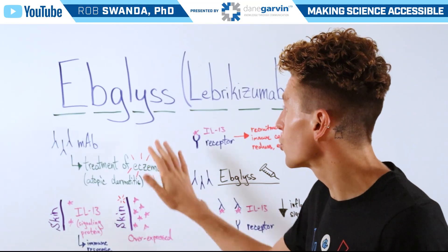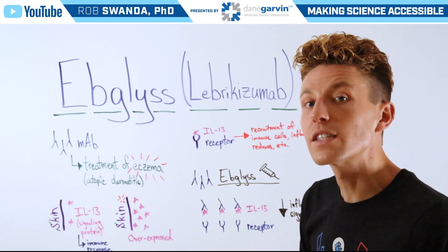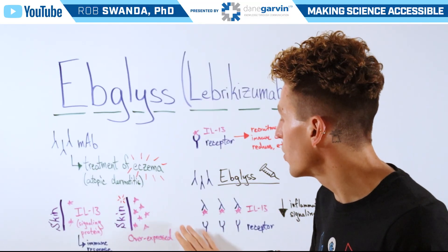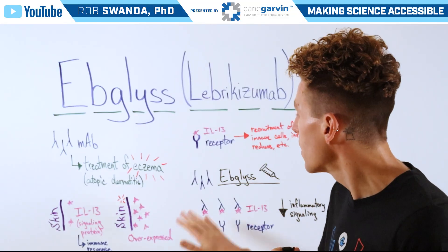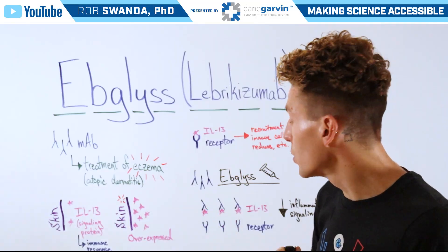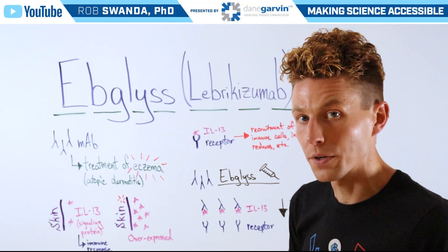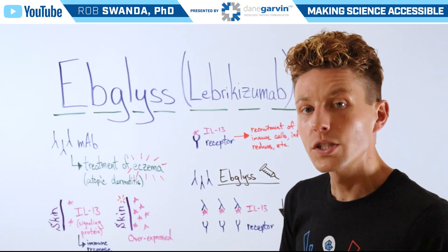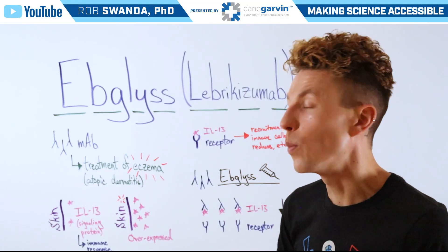However, when an individual is treated with Ebglis, Ebglis is that monoclonal antibody that's also able to bind to IL-13. So because an individual would have an overexpression of IL-13 depicted here in pink, the monoclonal antibody can come in, bind to that extra IL-13, and reduce the amount that's actually going to bind to that IL-13 receptor. Therefore, individuals see a decrease in inflammatory signaling, and so a decrease in those symptoms such as redness or itchiness associated with eczema.